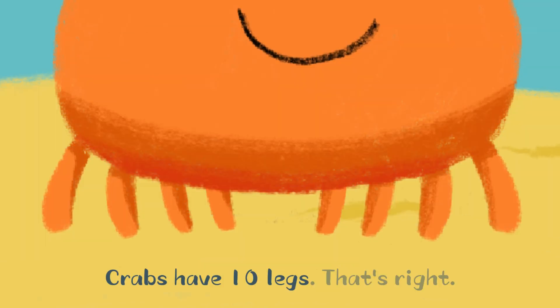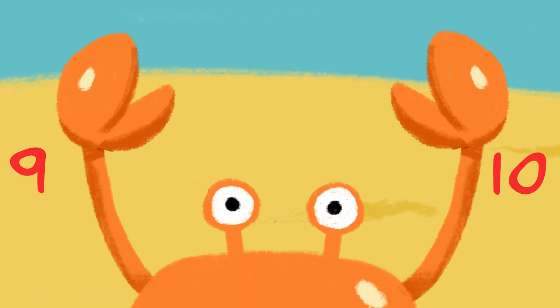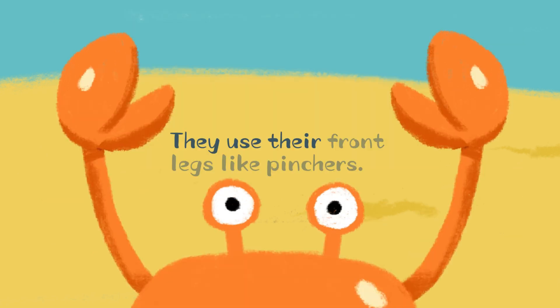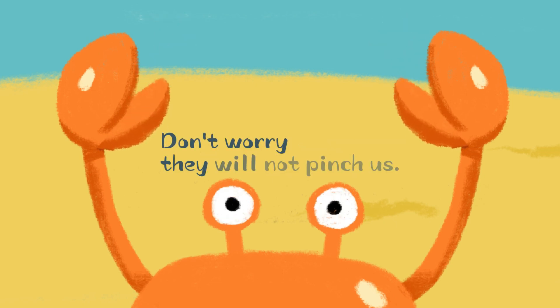Crabs have ten legs. That's right, ten. They use their front legs like pinchers. Pinch, pinch — don't worry, they will not pinch us.